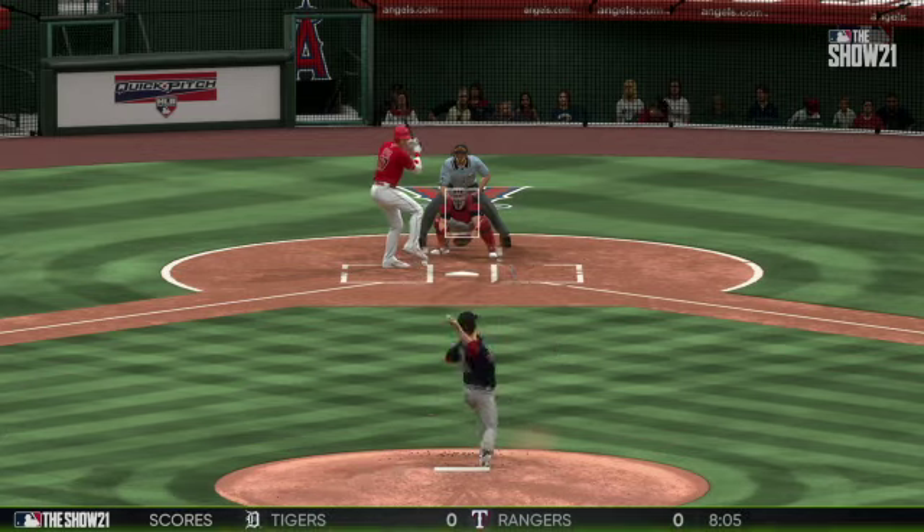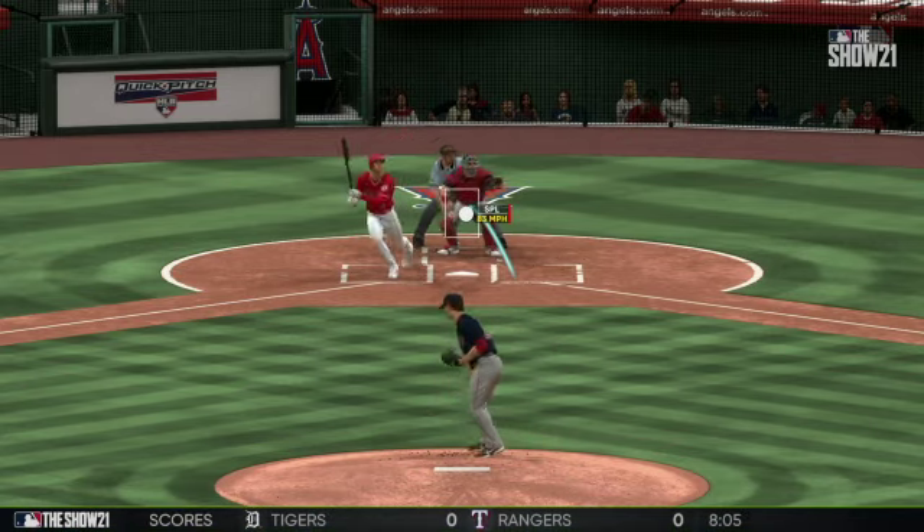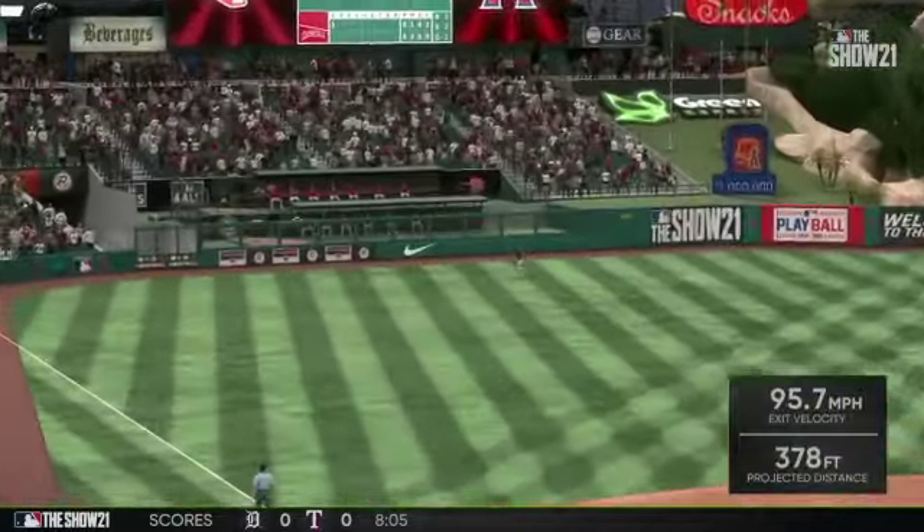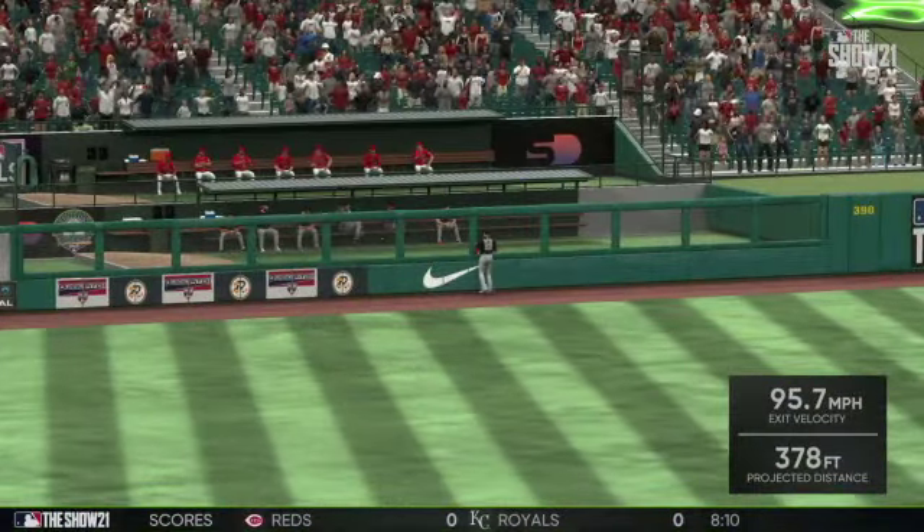This guy is hot right now — hit a bomb yesterday and hit another tape measure shot today. When he gets hot, he hits them in bunches. This could be the beginning of one of those extended hot streaks.